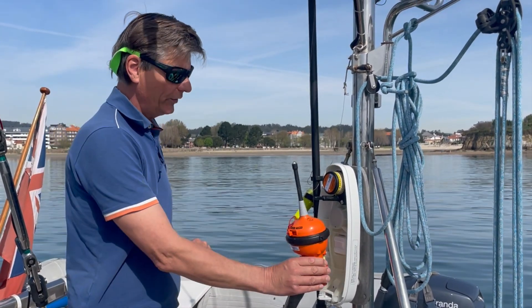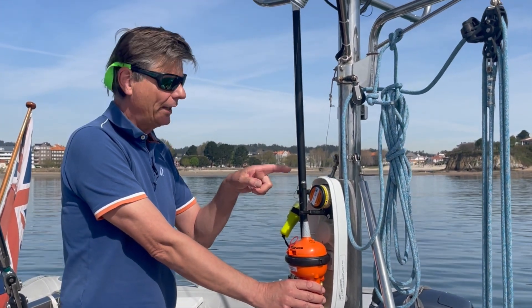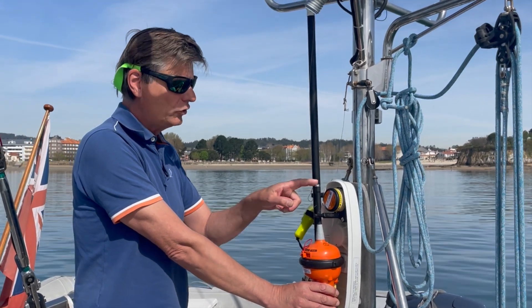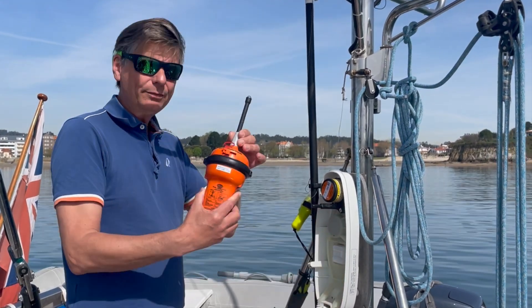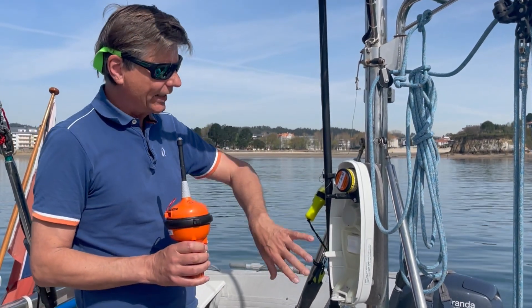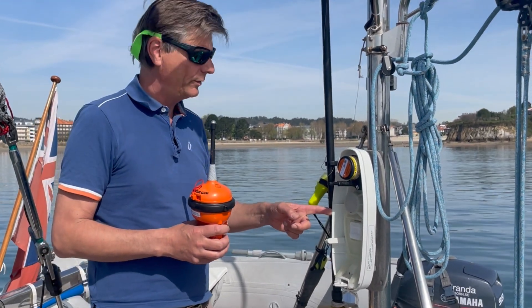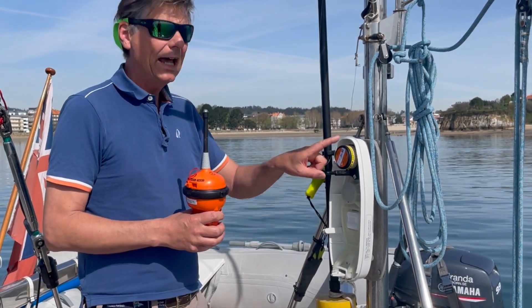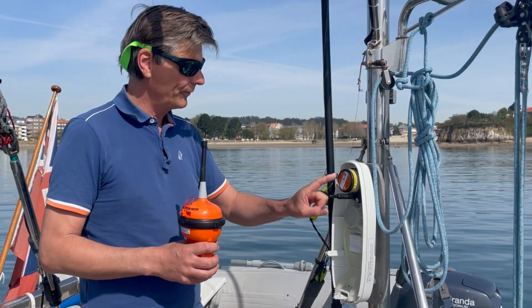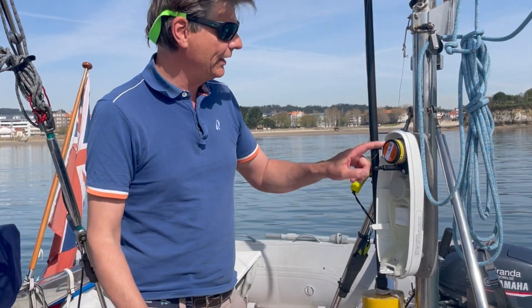These two connections activate when in the water, so it automatically starts the distress signal. It lives in here, and you have this H20 Hamar hydrostatic release unit. You have to check that everything is in date. This unit needs a battery change every five years, and the housing has to be changed every 10 or 15 years — it says on here when it has to be changed because of the plastic. The H20 itself has to be changed every two years.